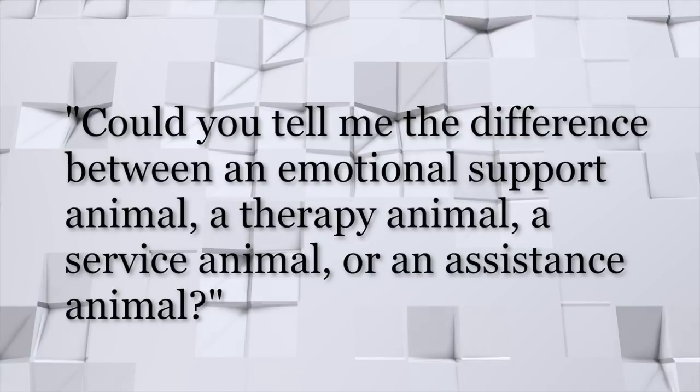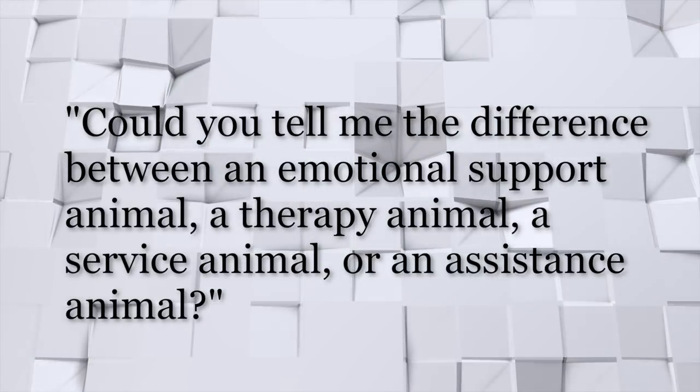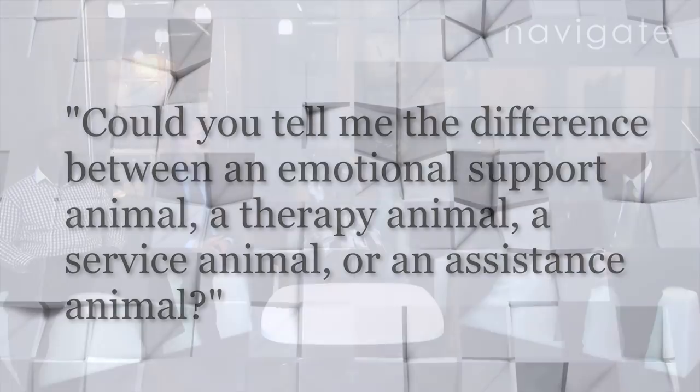I have a question in front of me, and you guys can take it as you want or as you will. The question is: could you tell me the difference between an emotional support animal, a therapy animal, a service animal, or an assistance animal? I think we'll give that question to Vernel.